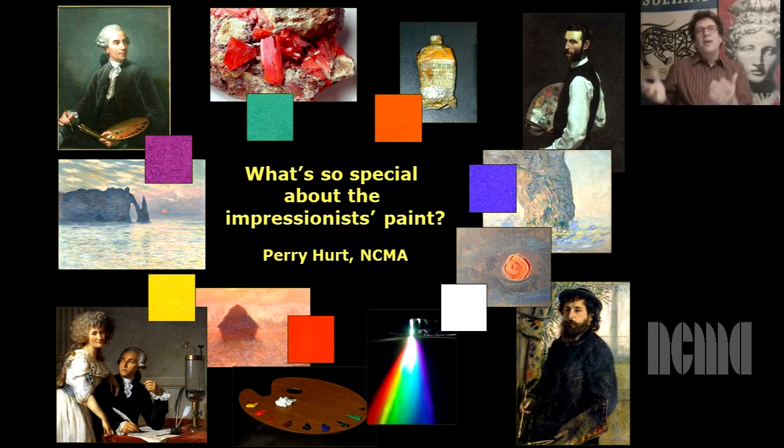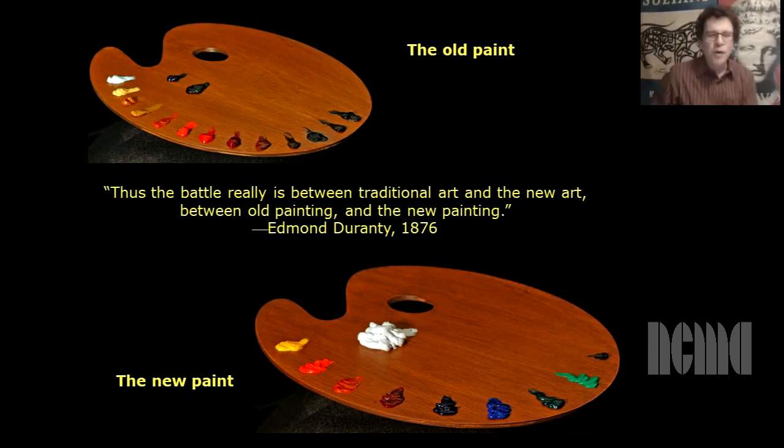So what's the big deal? What's so different about the Impressionist paint? Simply put, a radical change in artist pigments during the 18th and 19th centuries enabled a revolution in painting — a new palette of paint which made it physically possible for the artist to make something brand new, something that painting had never had before.